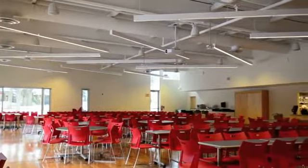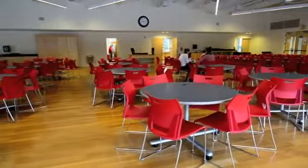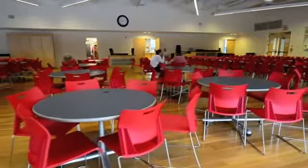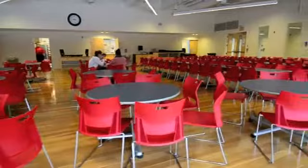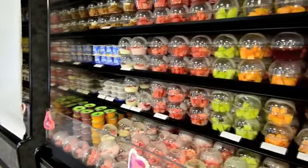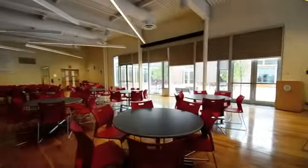Throughout the building, there are easily accessible recycling bins to facilitate and encourage recycling. Additionally, the central recycling collection areas are designed to be large enough to allow for the collection, separation, and storage of all recyclable materials collected within the building. Low mercury lamps were specified throughout the building and site, as mercury is a toxic substance and its use should be minimized wherever possible.